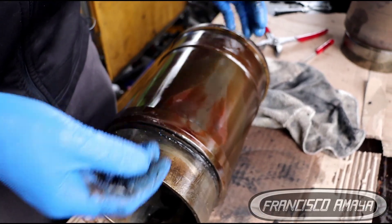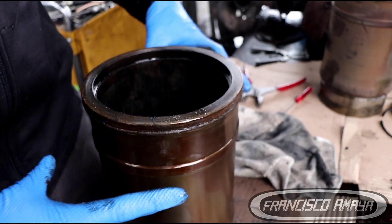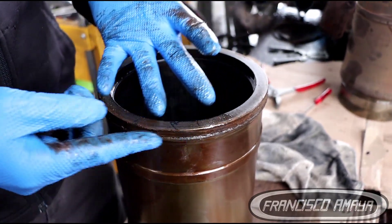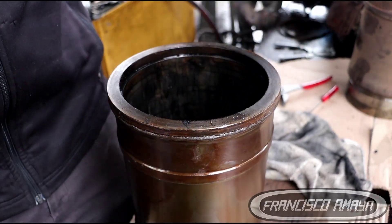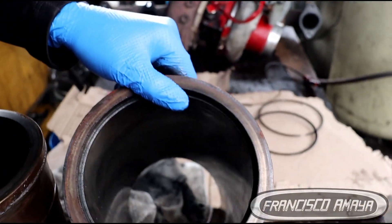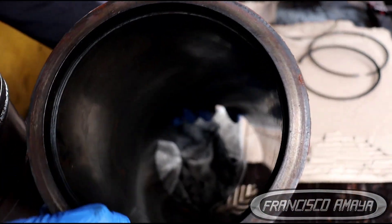To repair this problem, of course, we have to replace the cylinder liner and the pistons. The orange ones already come with the cylinder kit. And this cylinder liner here is in good condition — this one has no damage.